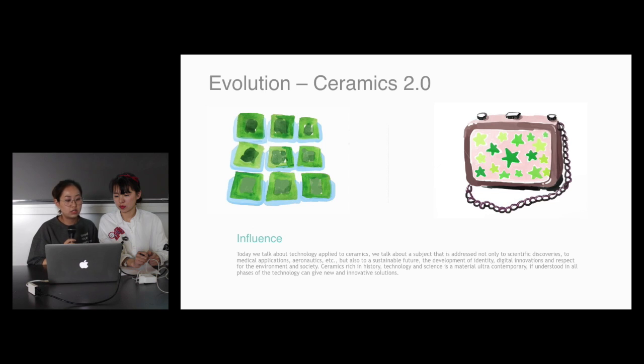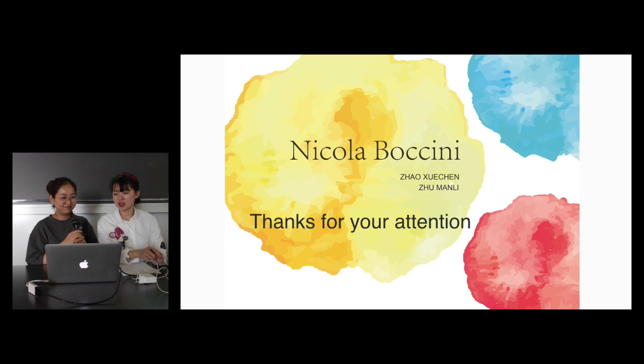Today we talk about technology applying to ceramics. We talk about a subject that addresses not only scientific discoveries and medical applications, but also a shifting future — the development of identity, digital innovations, and the respect for the environment and society. Ceramics, rich in history, technology, and science, is a material art — contemporary. If understood in all phases of technology, it can give new and innovative solutions. And that's all. Thanks.